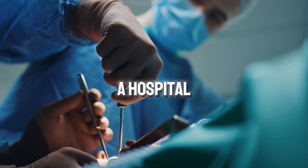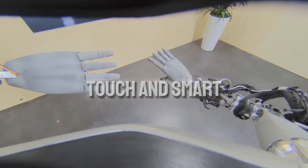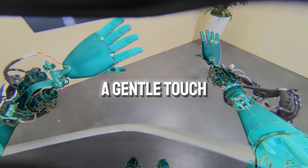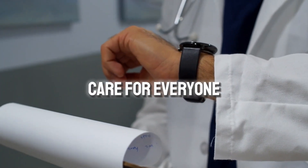Imagine Optimus in a hospital, working alongside doctors and nurses with its sensitive touch and smart controls. Optimus could help with surgery, patient care, and anything else requiring a gentle touch. This would free up medical staff's time, leading to better care for everyone.